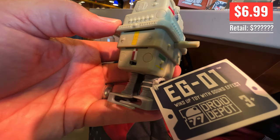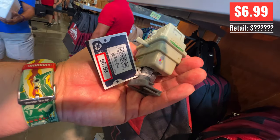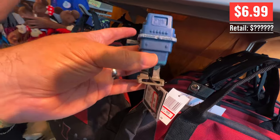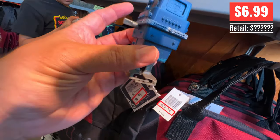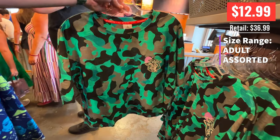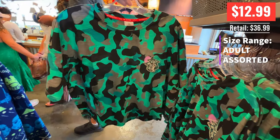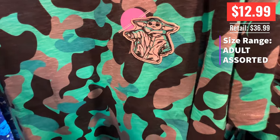And then they had the EG-01 — I think he was in Jabba's Palace maybe. I do know the Gonk Power Droids, and that EG one looks very much like it — that's what I thought it was. And this is a cool camo shirt — $12.99 is a great price. They had a good assortment. Baby Yoda in camo — super cute, love it.